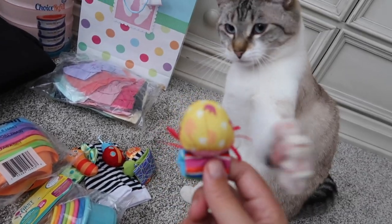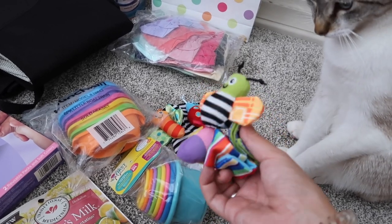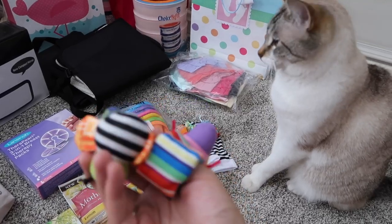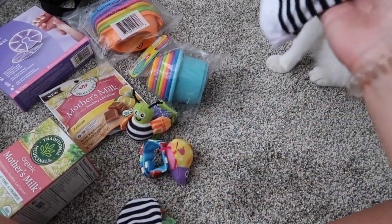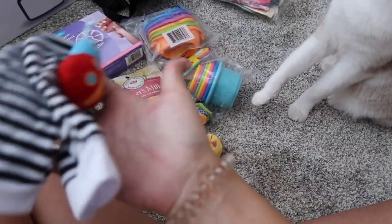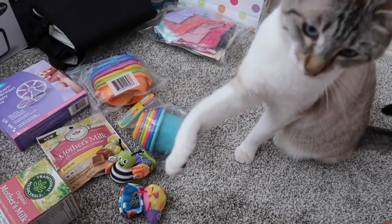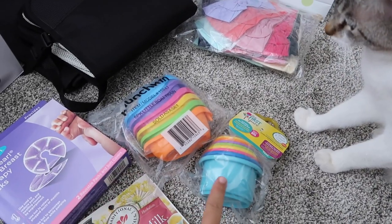These cute little wrist rattles go on the baby's wrists with lots of bright colors and black to make it easy for baby to see. They're just meant to entertain them while they're laying on their back or hanging out. There are also matching socks that go on their feet — same bright color concept. You can use one at a time or all four — a really cheap, easy way to entertain them and help with vision development.